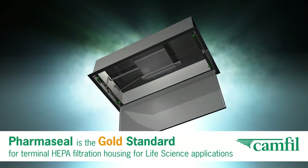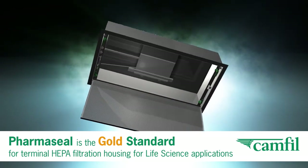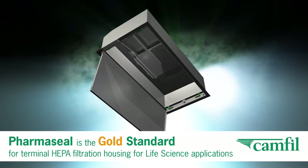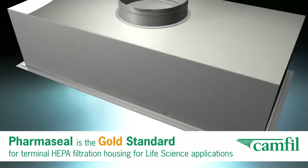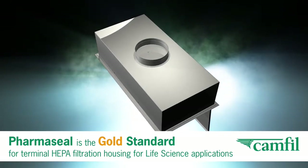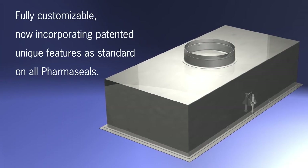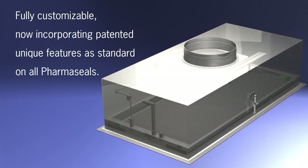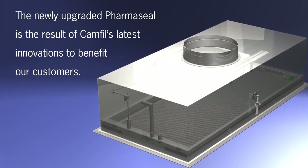The Pharmaceal Terminal HEPA housing was initially introduced in 2006 as a premium alternative to existing clean room filtration housings. Designed in partnership with key life science customers, CAMFIL's Pharmaceal has established itself as the gold standard for life science applications. CAMFIL's newly redesigned Pharmaceal Next Generation Terminal HEPA housing maintains that premium, fully customizable standard, but now includes new, patented, user-friendly features that improve productivity and decrease risk.